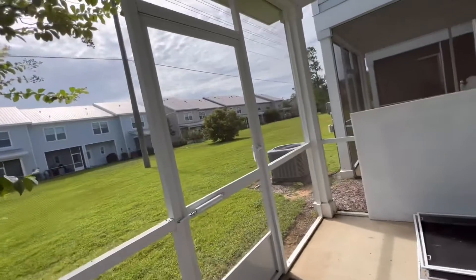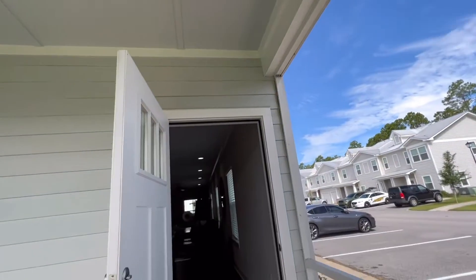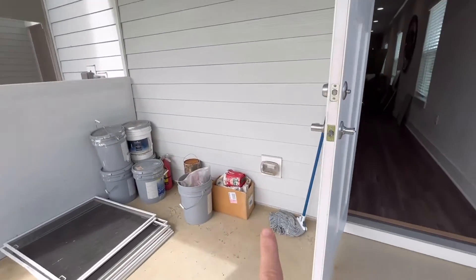Of course, there's the back door that leads out to your little enclosed patio area, and it does have an outlet out there.